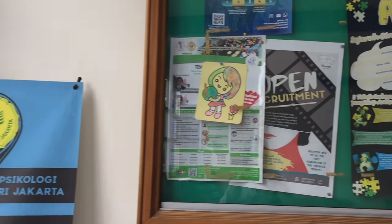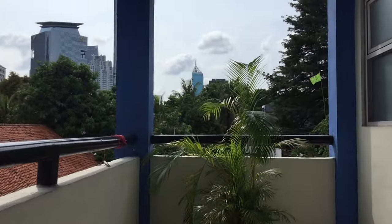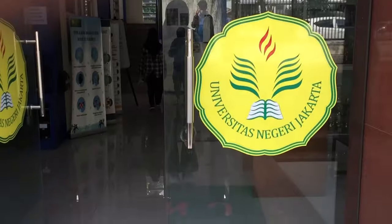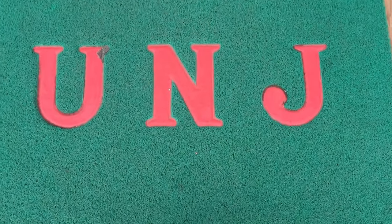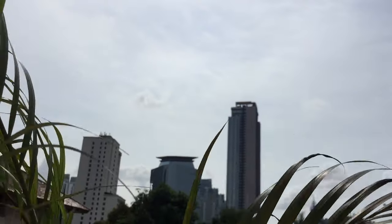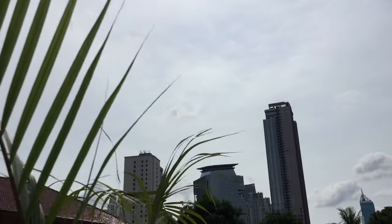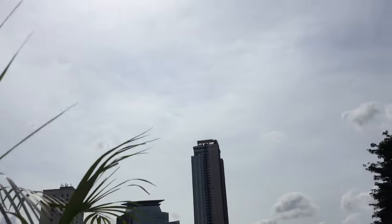This building consists of three floors, with classrooms mostly on the second floor. Since it is located in South Jakarta, we can feel the atmosphere of the city. Oh, look at the sky — such a beautiful view, isn't it? See you in the next moments!